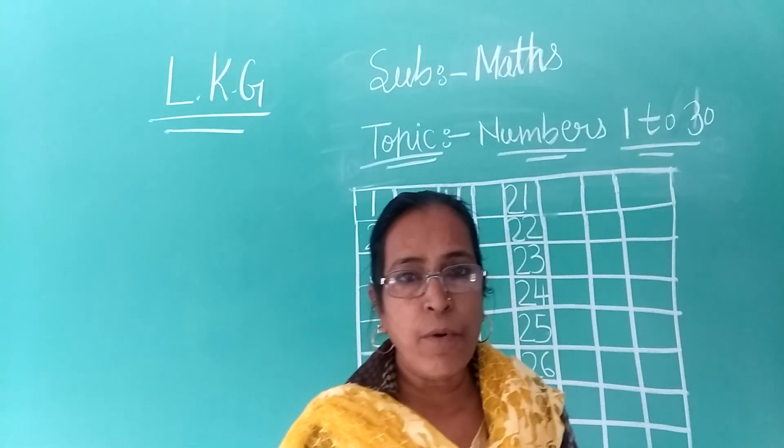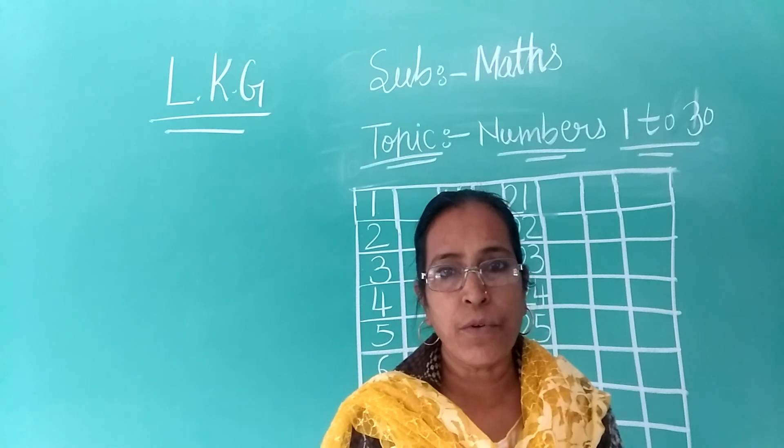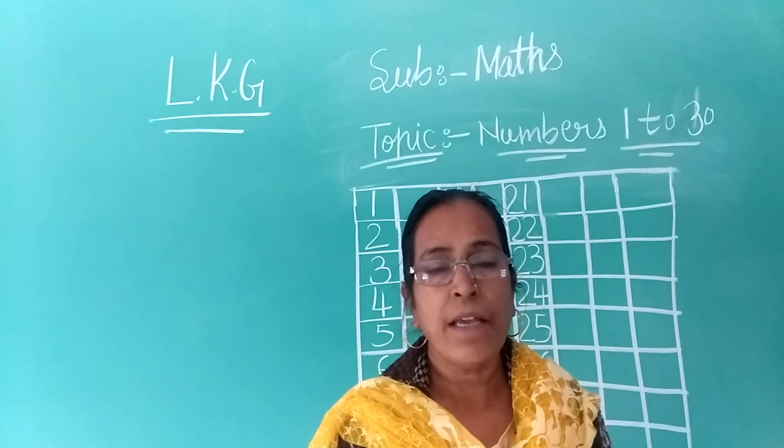Ok, so you write in notebook and learn 1 to 30 numbers. Thank you.